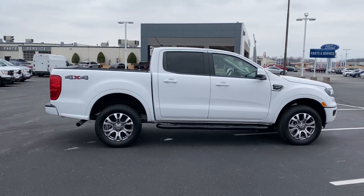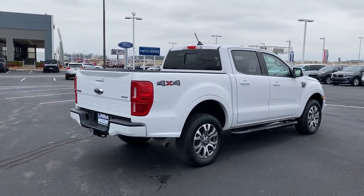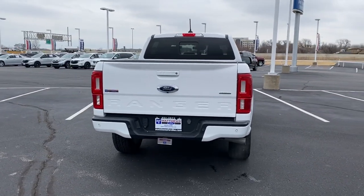Rigorously tested and proven tough even under extreme conditions, it offers a surprising tow and payload capacity, aerodynamic styling, and an irresistible blend of comfort and convenience.